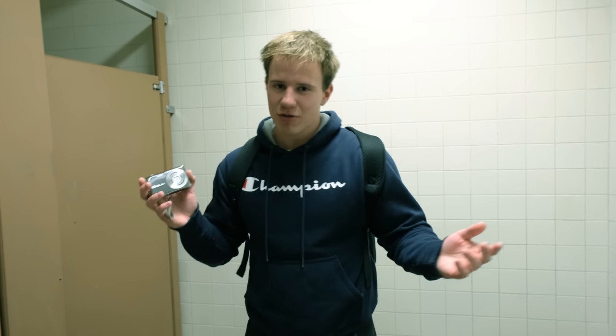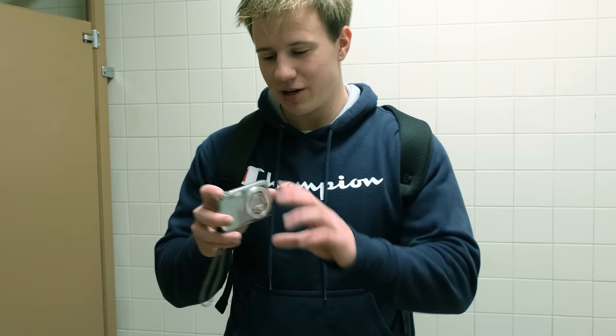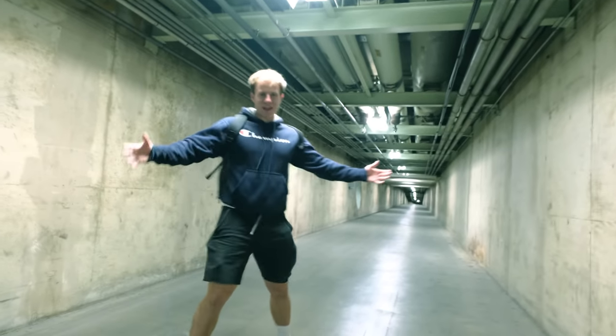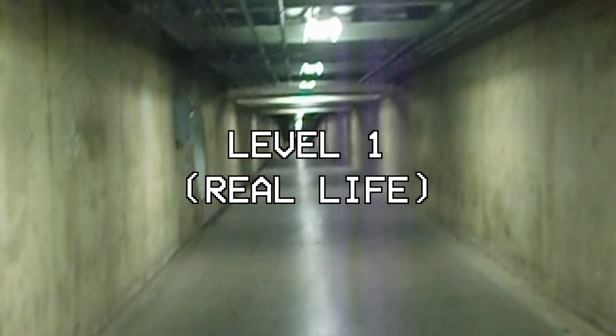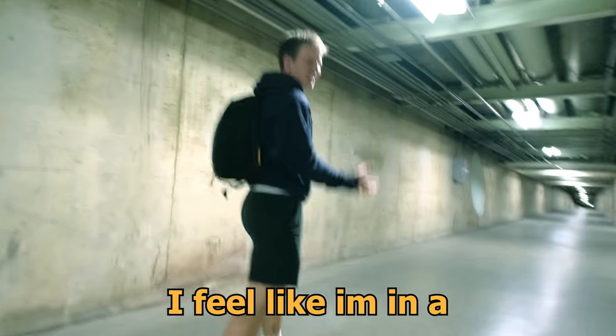I've gotten this camera right now, because in all the backrooms levels, it's terrible quality. So I found the oldest camera I possibly could, and I'm going to be recording some of the footage on there. We made it to level one.